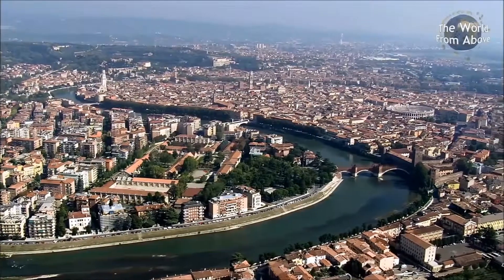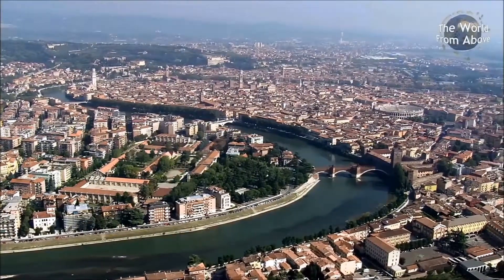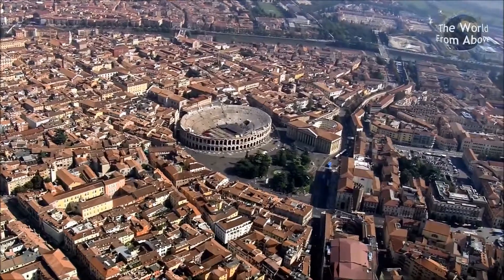Verona, on the river Adige, has a history stretching back to Roman times and in the centre of the city is the amphitheatre.